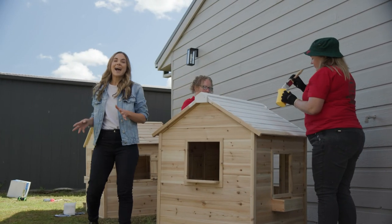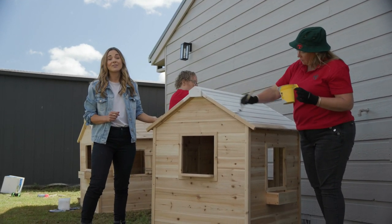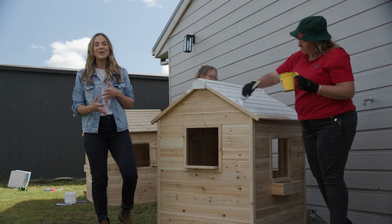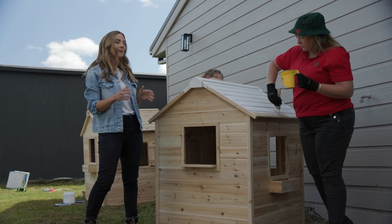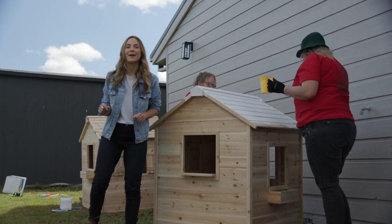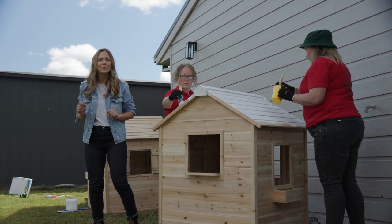Our cubby houses have been assembled and they have a great timber finish which gives us a nice blank canvas to work with. Kate was really keen to encourage creative play with the boys, so we're going to turn this into a mini village. This one here is going to become a general store so Mason can still grab his vegetables and sell them, hopefully for a profit.